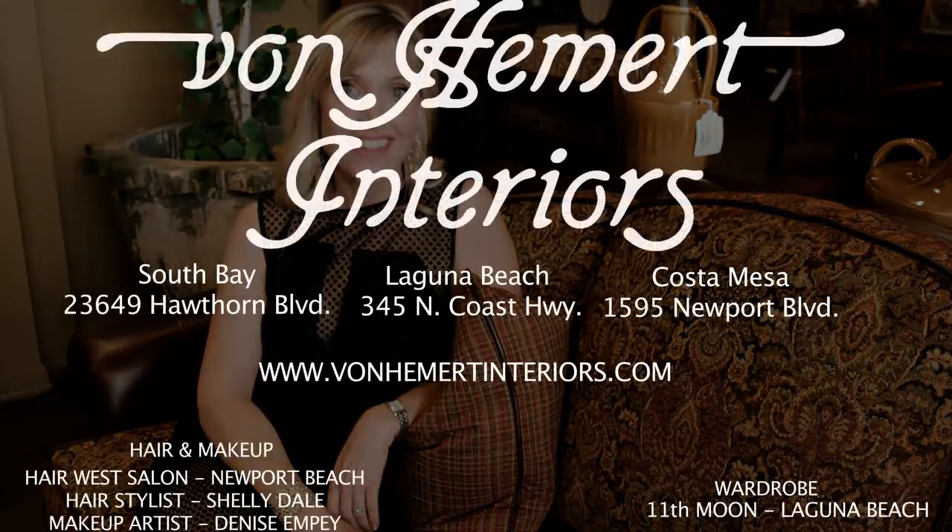So stop by and visit any one of our three locations. We're located in Costa Mesa, Laguna Beach, and the South Bay.